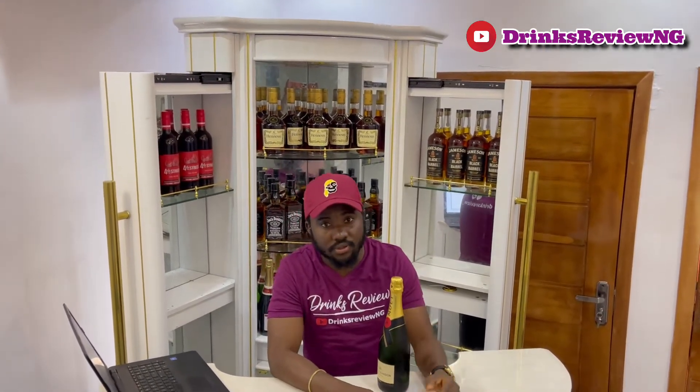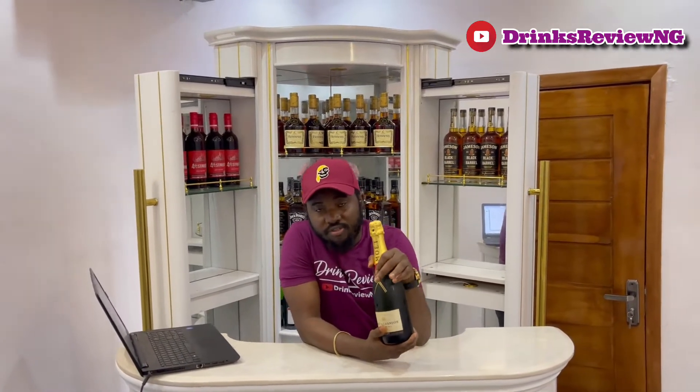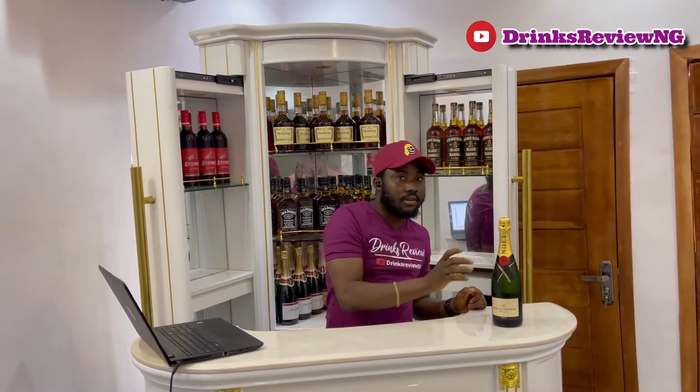The alcohol percentage of this is 12%. This is not your regular sparkling wine — this is classic. This bottle contains 750ml; the whole bottle of this Moët & Chandon Imperial is 750ml. At 12% alcohol, it's not a drink you take just to get high. It's a drink you bring out when the occasion calls for it. The price is 35,000 — I bought this bottle for 35,000, sponsored by my company though.